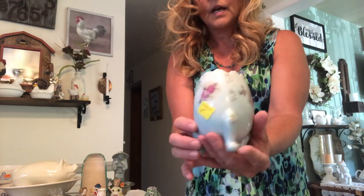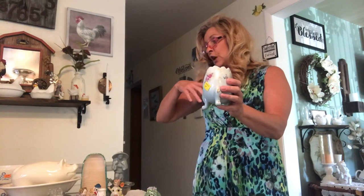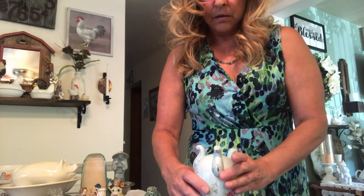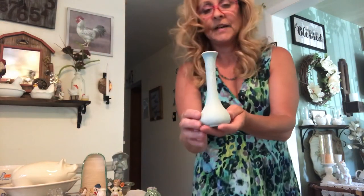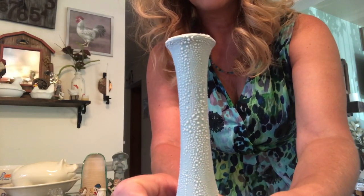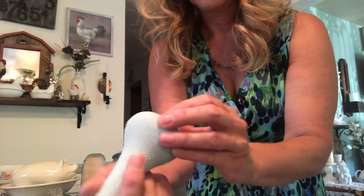Then I thought this was so pretty — what did I pay for that? A dollar, and it wasn't even a dollar because they just charged me one price for everything I got, no matter what the stuff was marked. Then I got this cool little vase — look at the texture on there — it's just really, really cool. Don't know where it was made.